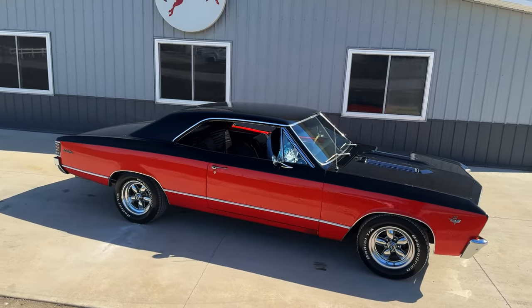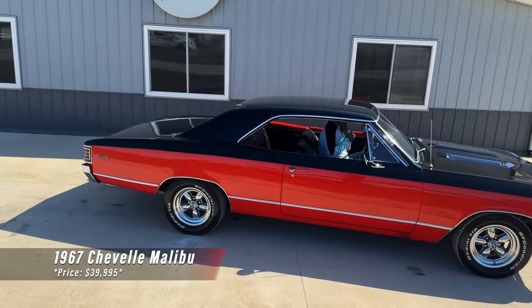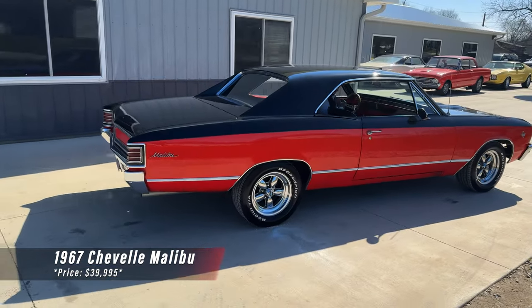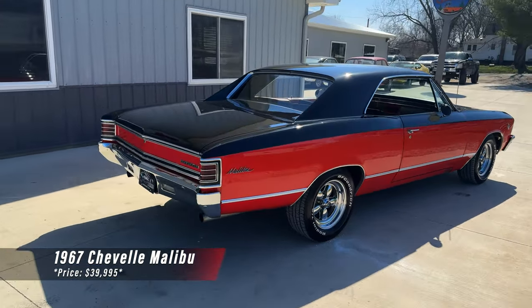This morning at Coyote Classics, we're checking out another fast Chevelle. This is a 1967, and that is my favorite car to drive on the lot, right up there next to that '70s Chevelle that we did in our last video.